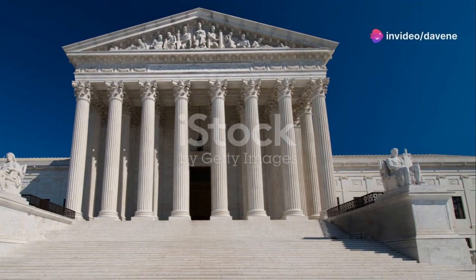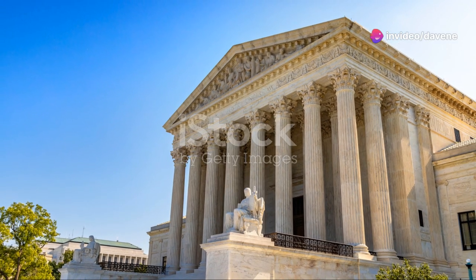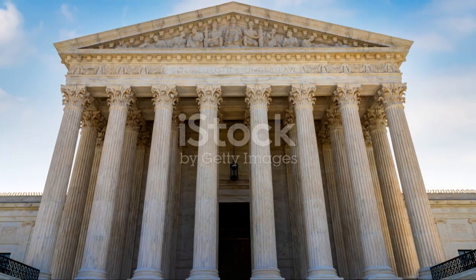Let's start with Marbury v. Madison in 1803, a case that established judicial review. This decision empowered the Supreme Court to declare laws unconstitutional, shaping American law.